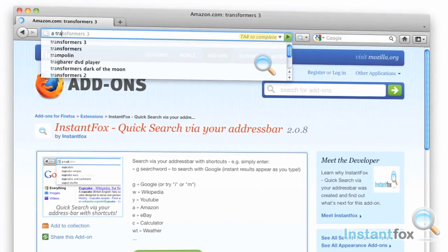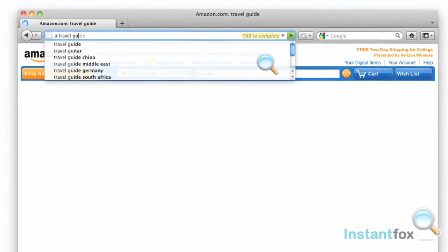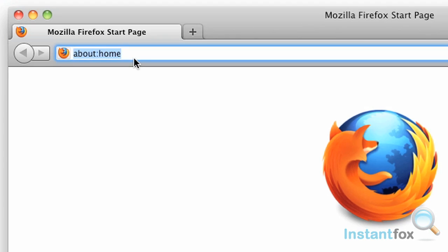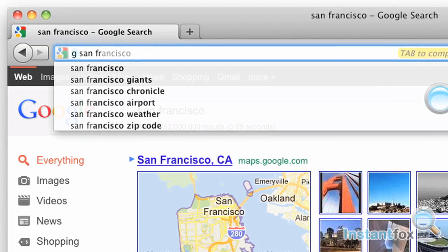InstantFox. Now you can quick search right in your Firefox address bar with the InstantFox add-on. Surfing the web with InstantFox is smart and lightning fast.